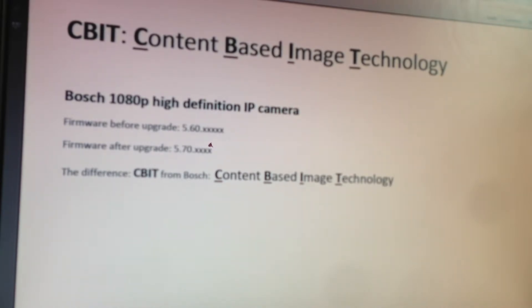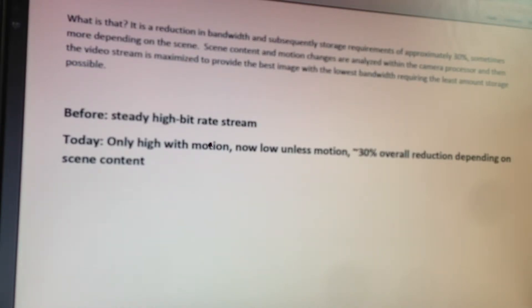So I want to show you the findings here. Basically what CBIT does is, in version 5.60 before CBIT, we had a very high, very steady bitrate. Today, there's technology in the encoding that reduces the bitrate when there's not a certain amount of motion in the scene, and when there is motion, the camera encodes the motion portion such that the overall bitrate is reduced by about 30%.